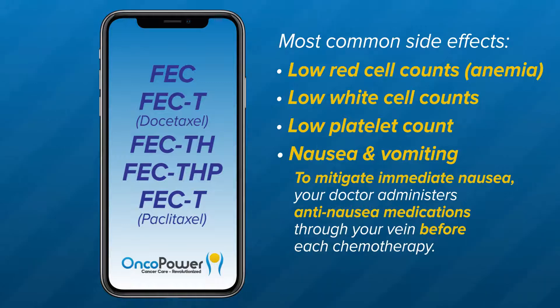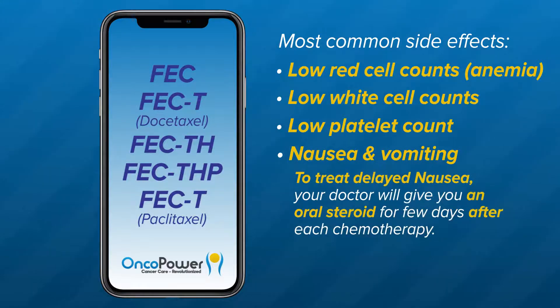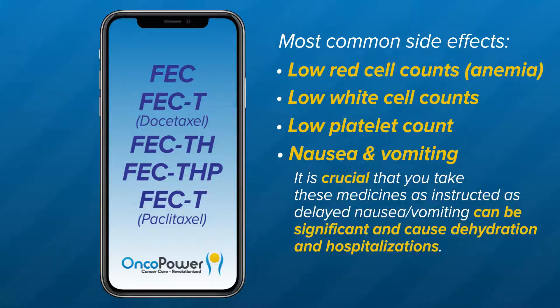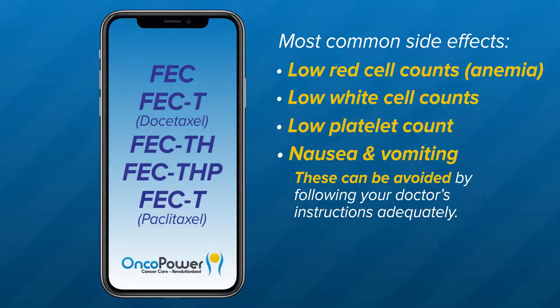To mitigate immediate nausea, your doctor administers anti-nausea medications through your vein before each chemotherapy. To treat delayed nausea, your doctor will give you an oral steroid like dexamethasone for a few days after each chemotherapy treatment. Your doctor may also prescribe a medicine called aprepitant orally to address delayed nausea. It is crucial that you take these medicines as instructed, as delayed nausea and vomiting can be significant and cause dehydration and hospitalizations. These can be avoided by following your doctor's instructions adequately. For use as needed for vomiting, your doctor may prescribe other oral nausea medications like ondansetron, prochlorperazine, or promethazine.